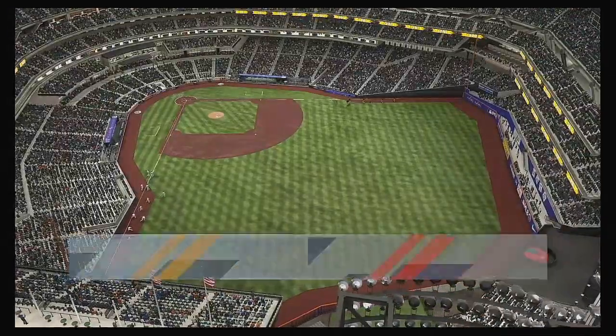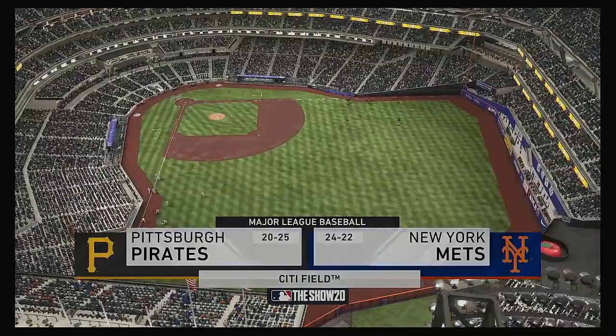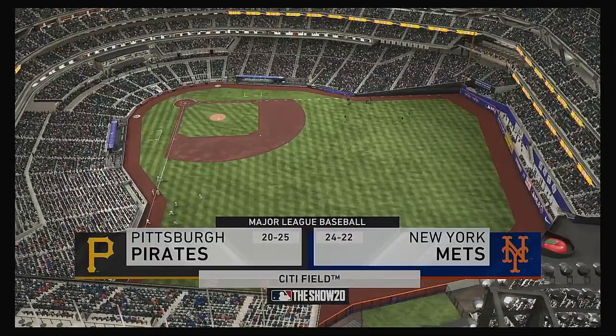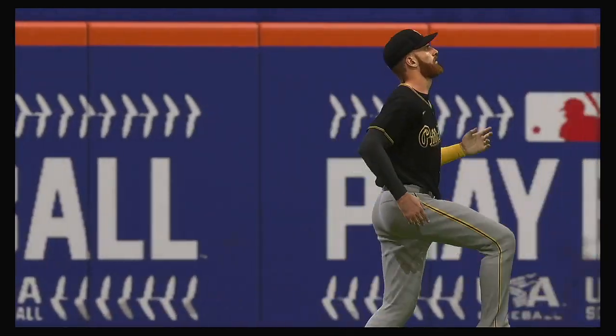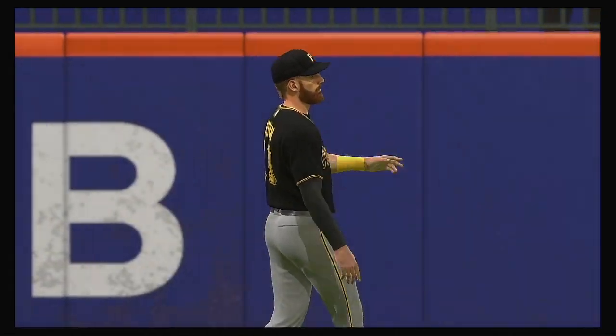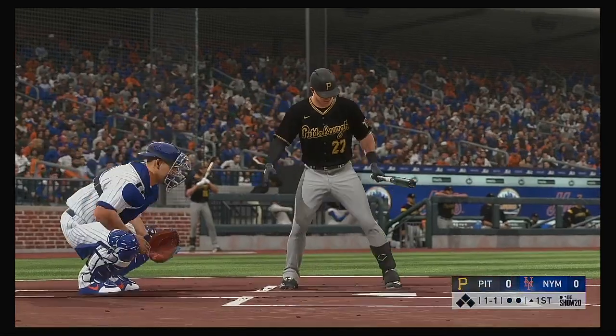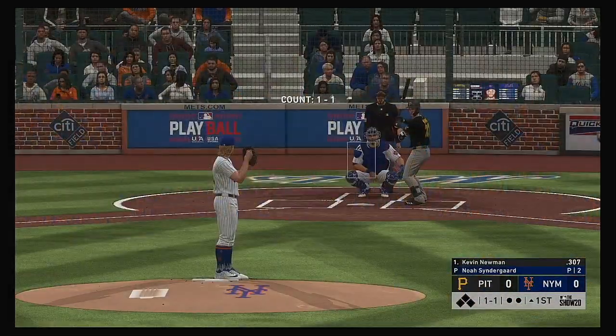We are under the lights this evening as we get you set for another edition of Baseball on the Show. Ought to be a good one here between the Pittsburgh Pirates and the New York Mets. Stepping into the box, Kevin Newman — he'll get us started in this one under the lights.